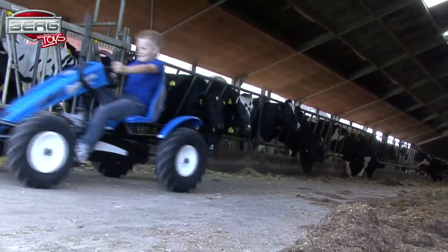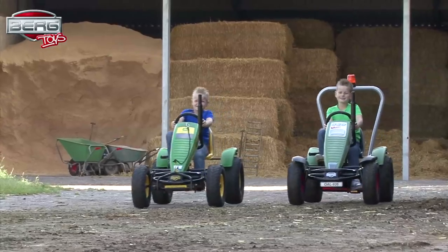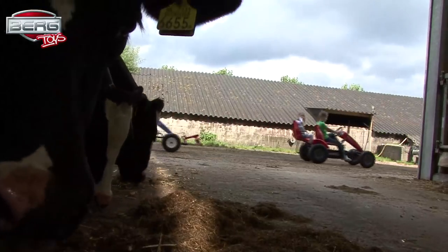Now you can drive your own tractor. Real fans choose the Berg Trax Pedal Go-Karts, designed in the original style of Kaysen, Kloss, Fent, John Deere, and New Holland.